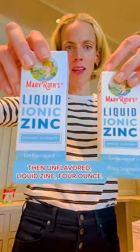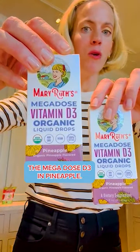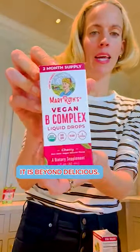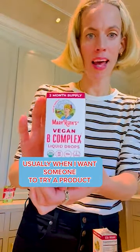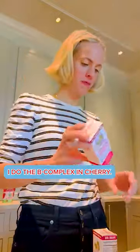Then unflavored liquid zinc, four ounce. Then I did the Mega Dose — I'm currently taking this every day — the Mega Dose D3 in pineapple. This is one of the best products we make, period. It is beyond delicious. Usually when I want someone to try a sugar-free product and know it's delicious, I do the B complex in cherry.